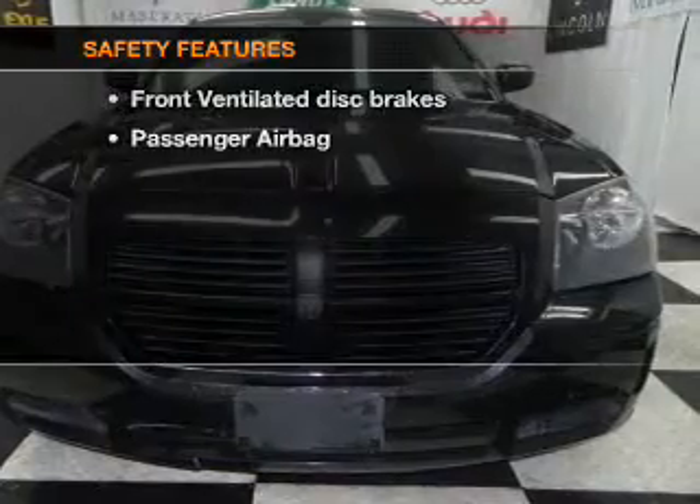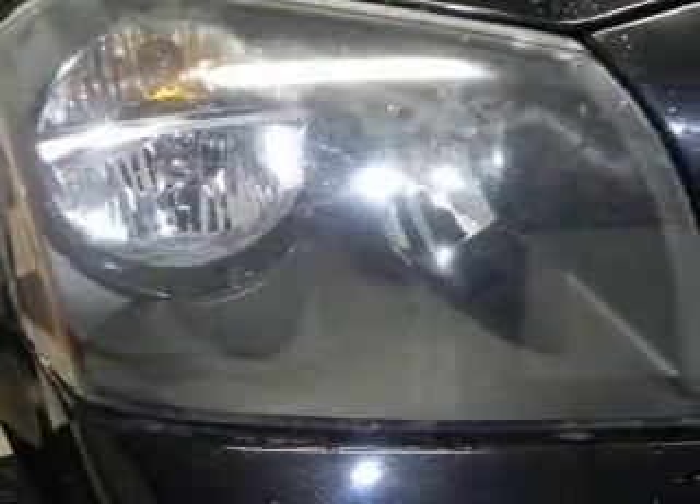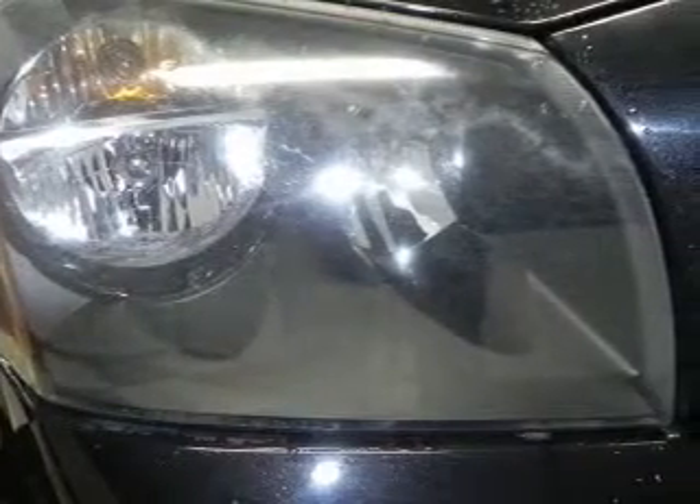If safety is a high priority, rest assured knowing that these top safety components are included: front ventilated disc brakes, passenger air bag. Call today to schedule a test drive.